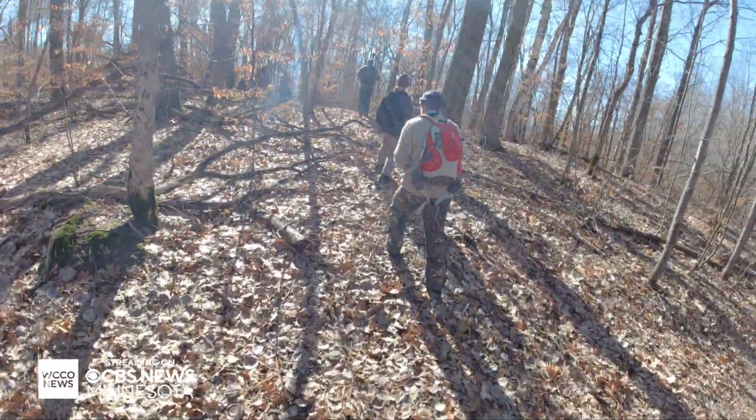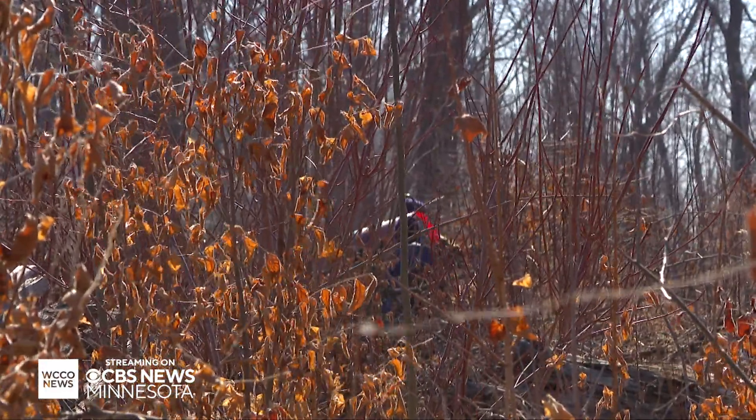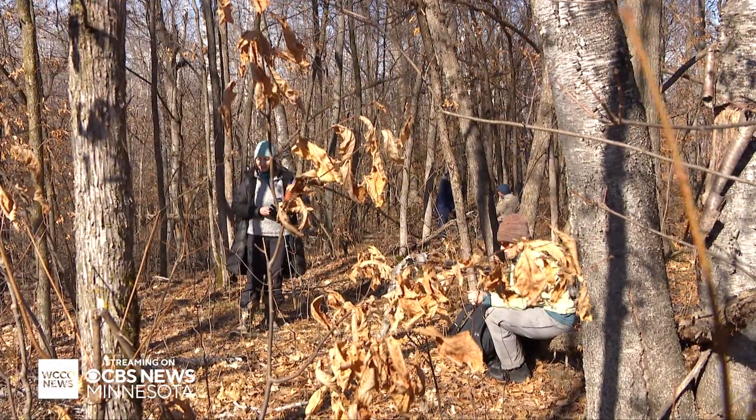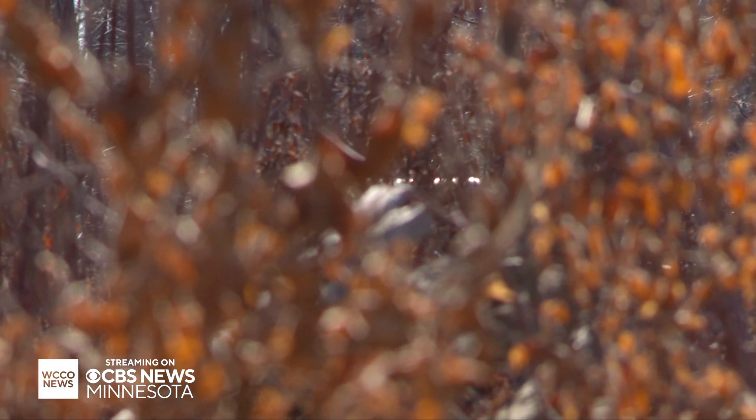Today we're expecting to find a mama bear and her yearling. We'll keep going until a perpendicular. The beeping — we are getting closer. We hang back. Do you hear that? As the experts zero in on her den.